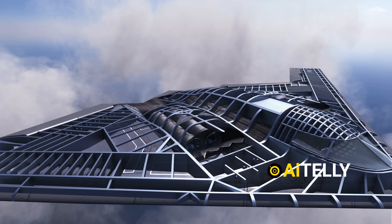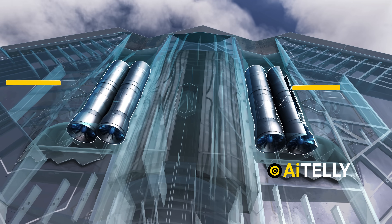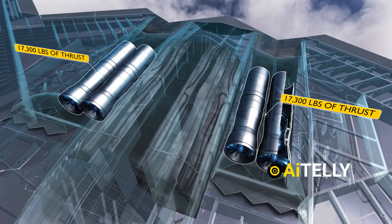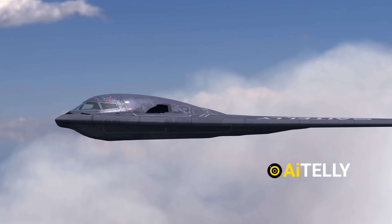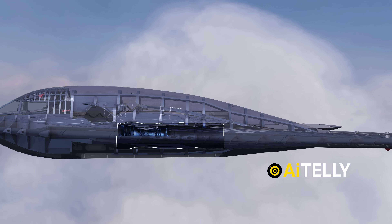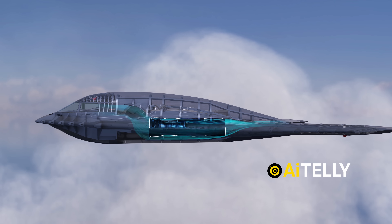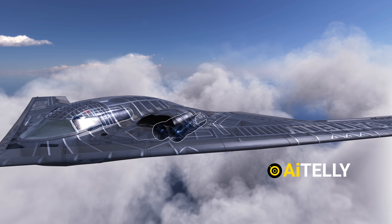All that fuel is consumed by four General Electric F118 turbofan engines, each with 17,300 pounds of thrust. Looking at it from the side profile, the engines are buried deep in the airframe with an S-curve in front and behind. This is how it reduces its heat signature.